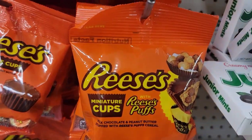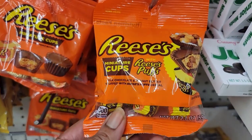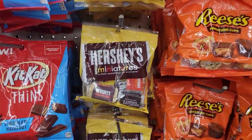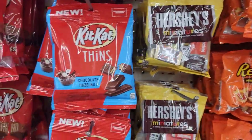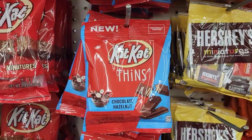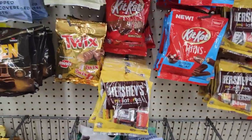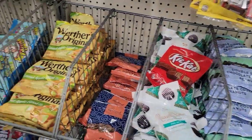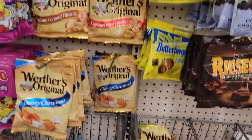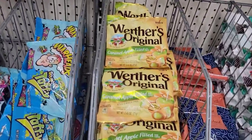I see the bags of miniature Reese's Puffs, miniature Hershey's thins with chocolate hazelnut, Kit Kats, and regular Kit Kats. I'm not seeing the fall Werthers yet — everybody in my area, I'm probably gonna have to go on the road to find them. They just have the regular Werthers.